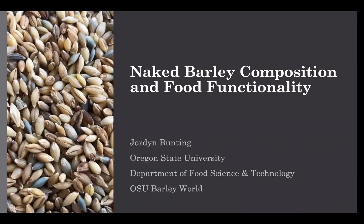My name is Jordan Bunting and I'm research faculty at Oregon State University in the Department of Food Science and Technology. More specifically, I'm at the Food Innovation Center where I work as a food scientist on the process and product development team, and I help entrepreneurs develop commercial food products.